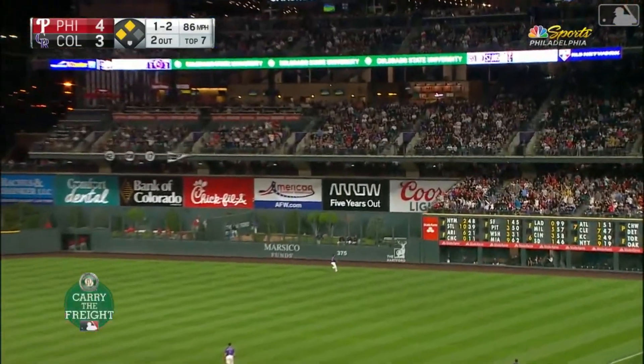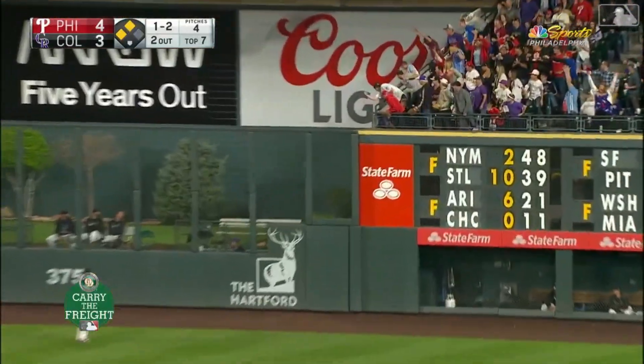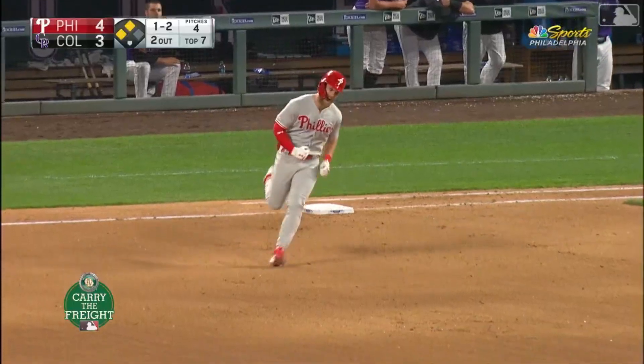In the air to right field — that's a bullet. Blackman's going back. It is gone — a home run for Bryce Harper.